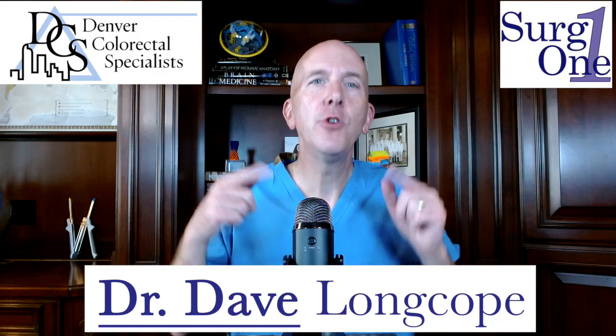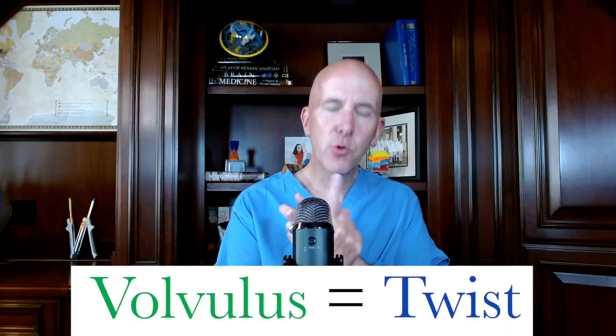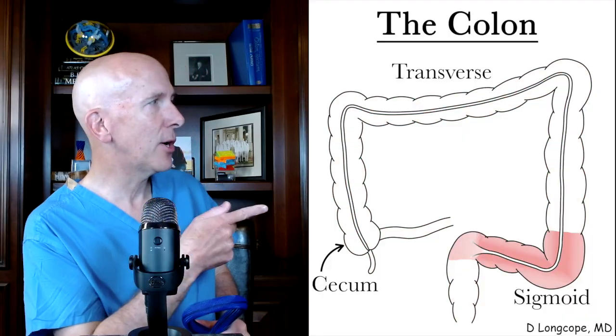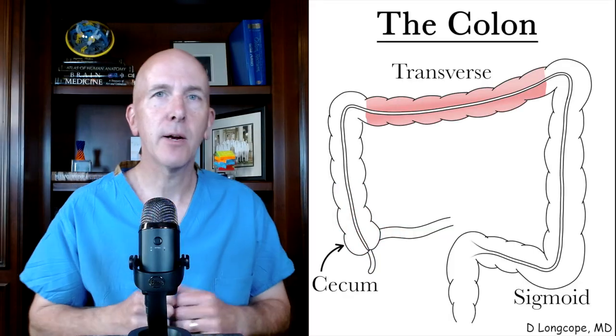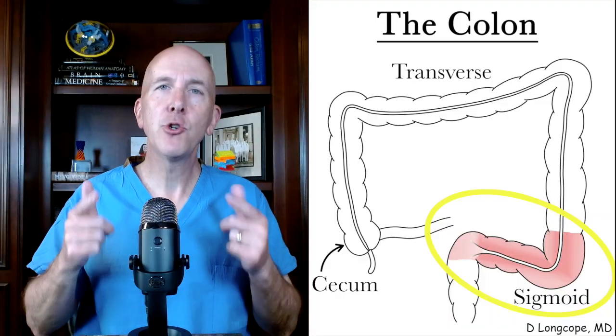Hi, Dr. Dave here to talk to you about a sigmoid volvulus. The word volvulus comes from Latin and means to twist. Imagine this was your colon here — it can sometimes twist in certain areas like the sigmoid colon, the cecum, and very rarely the transverse colon. Even though the sigmoid colon is the most common part to volvulize, it is still not a very common occurrence, but when it happens, it can be quite dangerous.